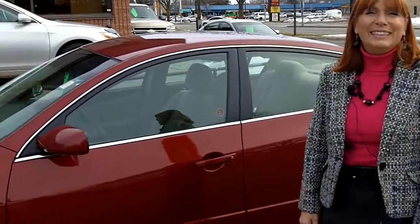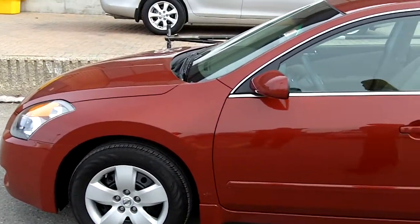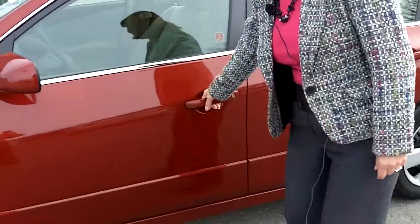Welcome to Torpey Auto World, my name is Liette Drew, I'm a salesperson here and I'd like to show you that 2008 Nissan Altima that we have in stock right now. It has 65,000 kilometers, it's a four-cylinder, four-door sedan of course, with lots of really nice equipment.